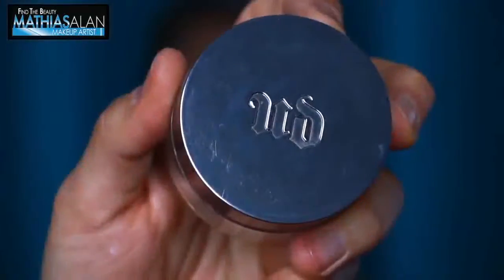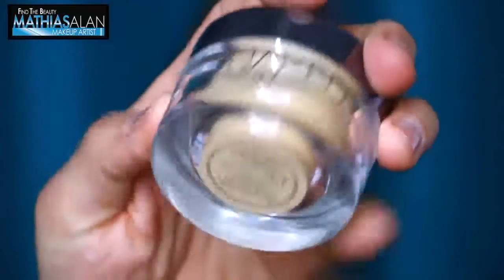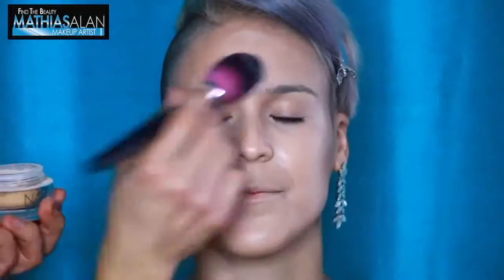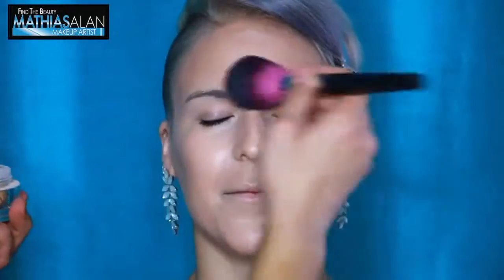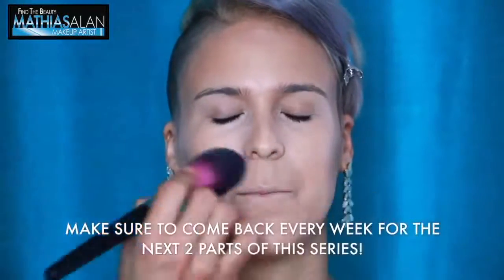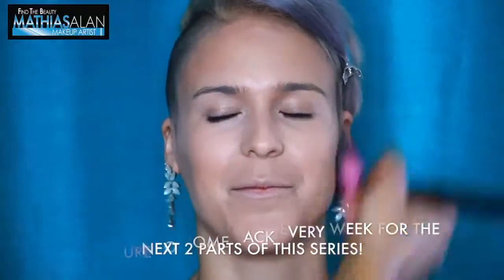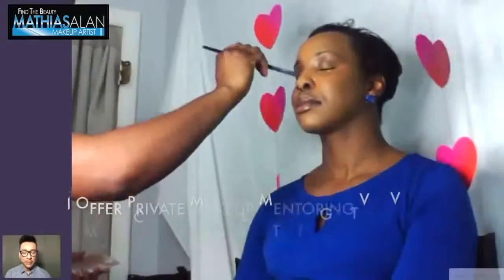Another product I want to share is the Urban Decay Naked Skin Loose Powder. It is very important to set your skin with loose powder, not pressed powder, if you want a really nice soft matte appearance. This powder actually floats — it is so light and effortless to put on, it never looks heavy or cakey. It is a very soft focused-finish powder. I love it for clients who don't want to look heavily made up because there is no talc in it.